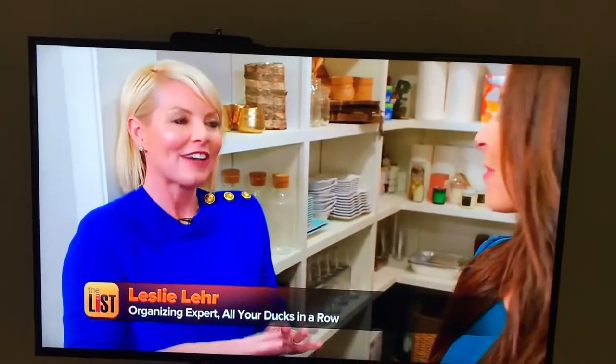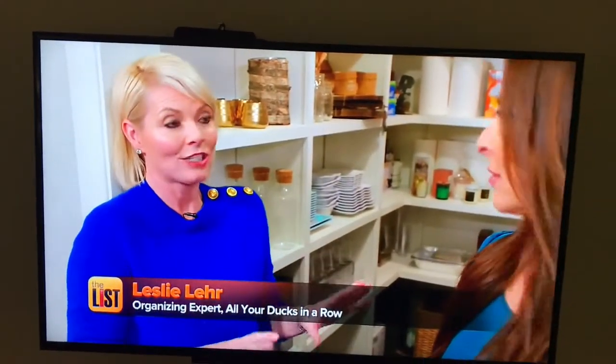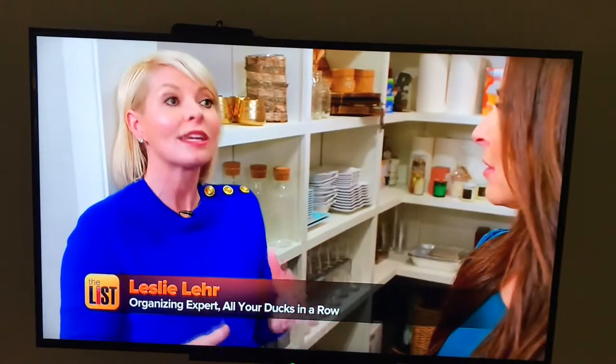Do you know where you're going when you start a pantry like this? Do you have a vision? Do you sketch it out? How do you plan it? It's always important to identify certain areas of your pantry and designate them for food, cleaning, and then entertaining.